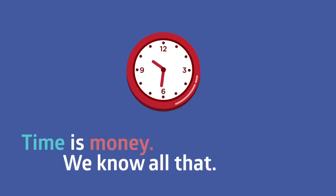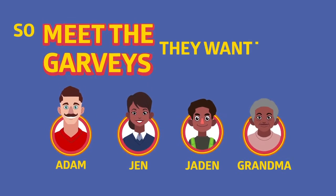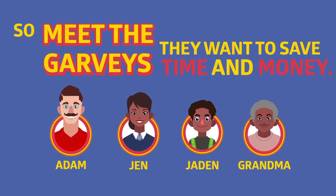Time is money. We all know that. So meet the Garvies. They want to save both time and money. Here's how.